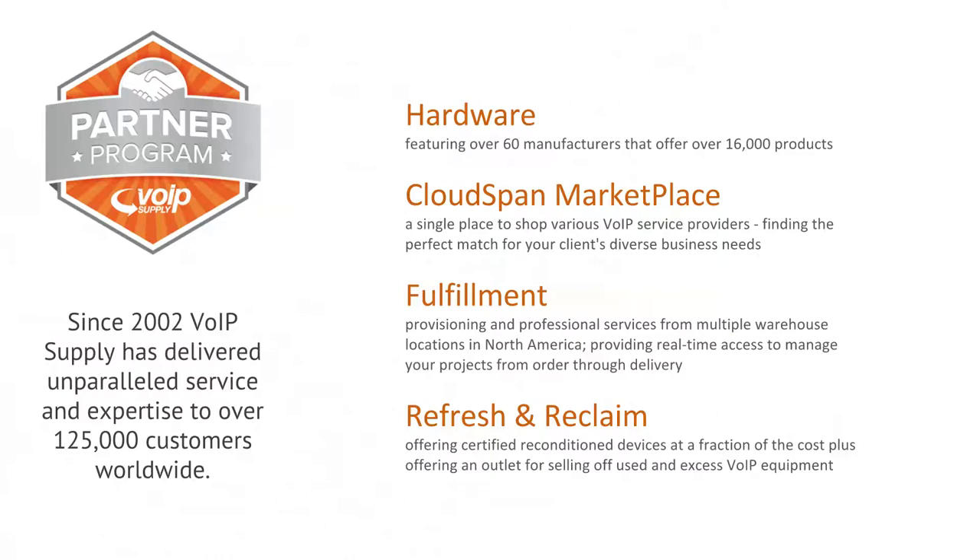On the hardware side, we feature over 60 manufacturers and offer over 16,000 products, including everything from the CPE standpoint — phones, ATAs, all from your most popular manufacturers, PBX hardware, and with Sangoma in the house, we should focus on that PBX. We can deliver FreePBX or PBXact on hardware on-prem. We also carry IP paging gear, gateways, session border controllers, networking switches, headsets, and other accessories to make your solution complete.